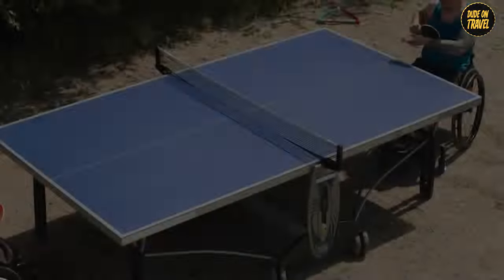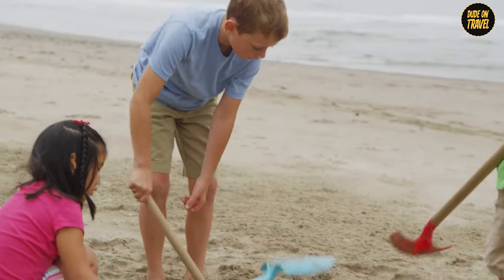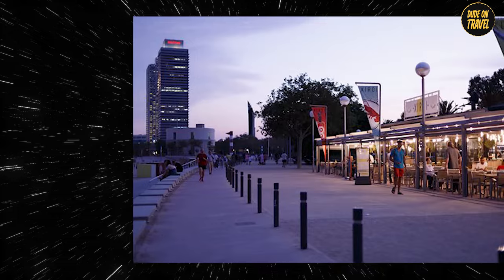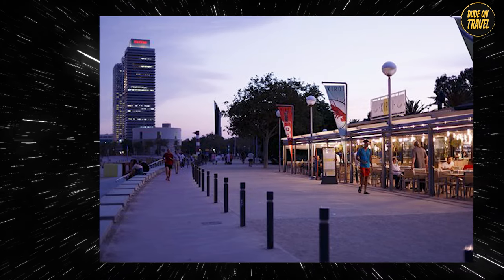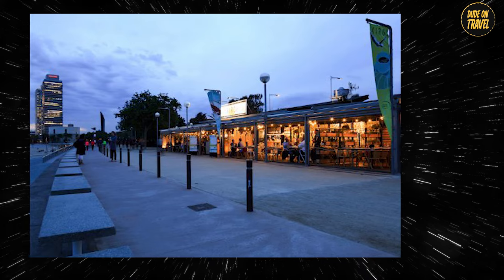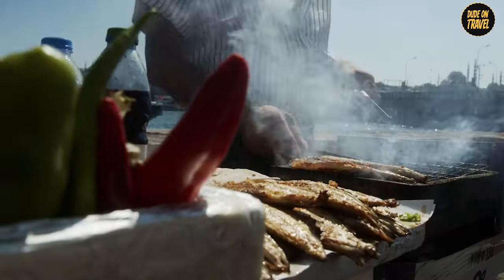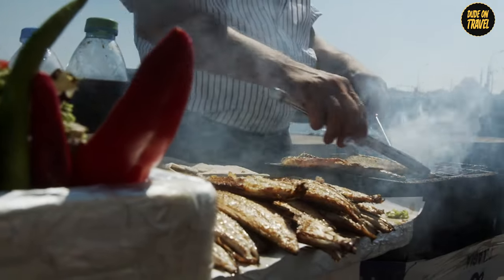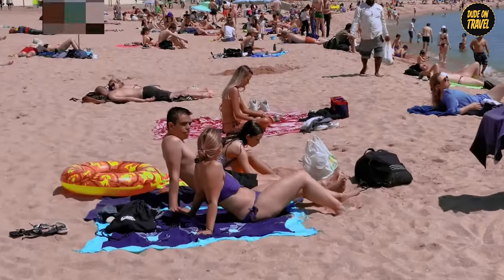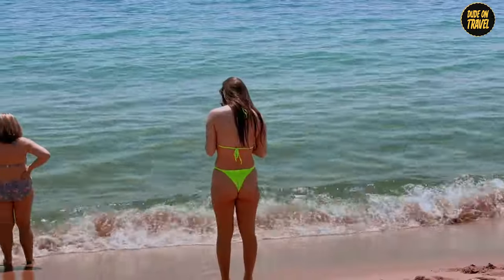And for the active souls, there's ping pong, volleyball, and a playground where kids can burn off that endless energy. Just a hop, skip, and a jump away, the Passeig Marítim de la Barceloneta is a smorgasbord of dining options, from quick bites to leisurely seafood feasts. In Nova Icaria, you don't just come to swim — you come to make memories that stick around longer than sand in your car.